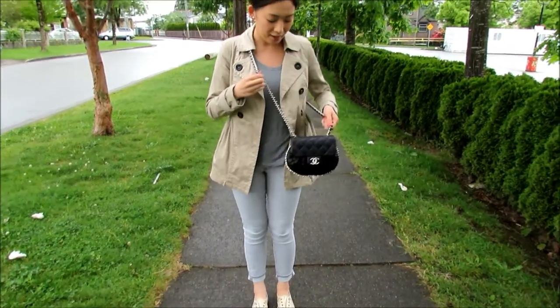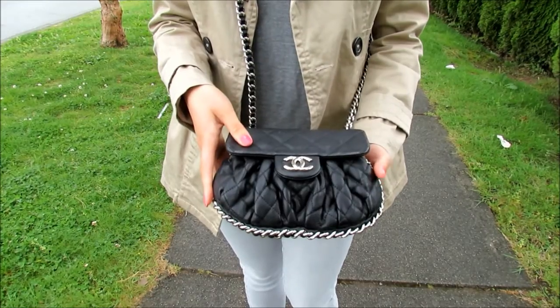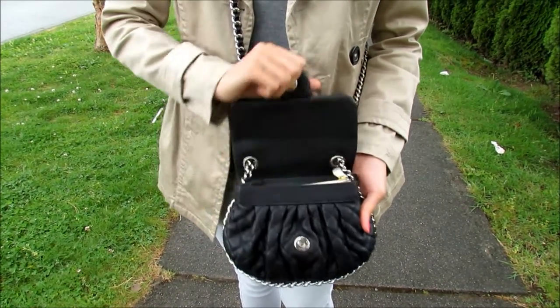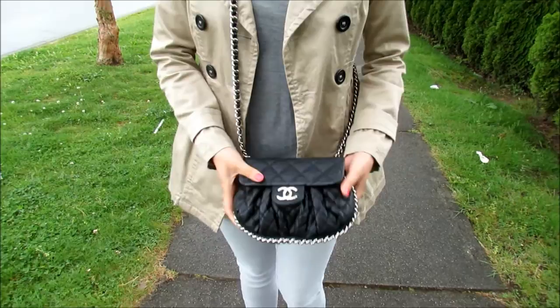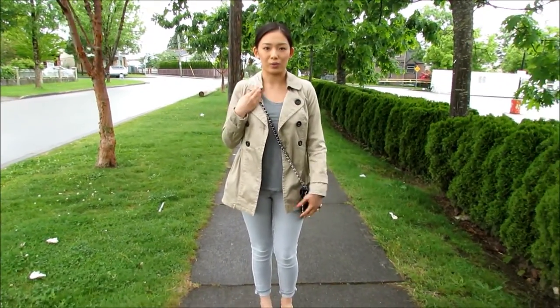And then for my bag here, I'm wearing my Chanel chain messenger bag. I love this because I can fit a lot of stuff in it. I don't usually carry makeup, just my essentials. And I can just whip it over my shoulder so it's really easy.